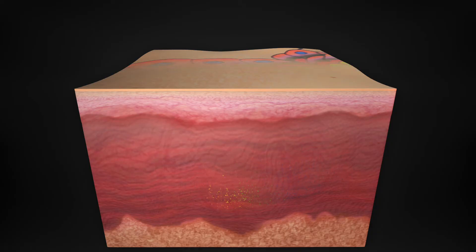After a series of short treatments, PicoSure visibly clears tattoo ink without harming the surrounding skin.